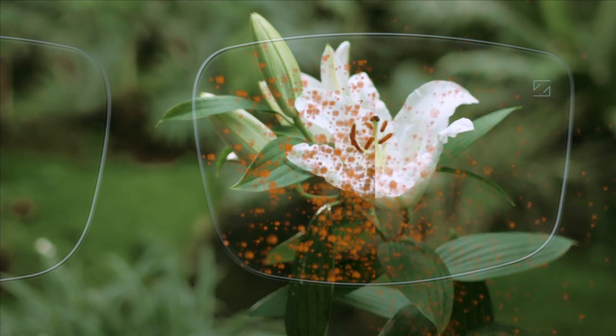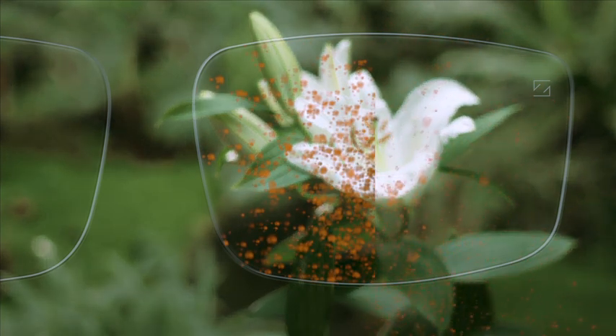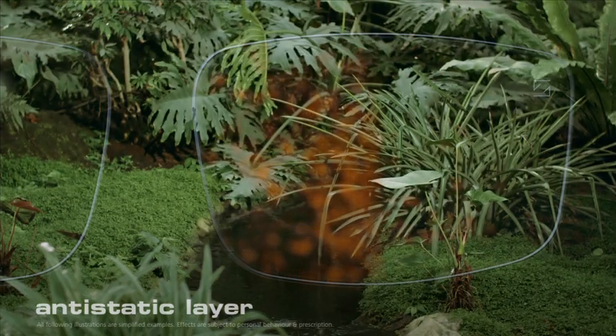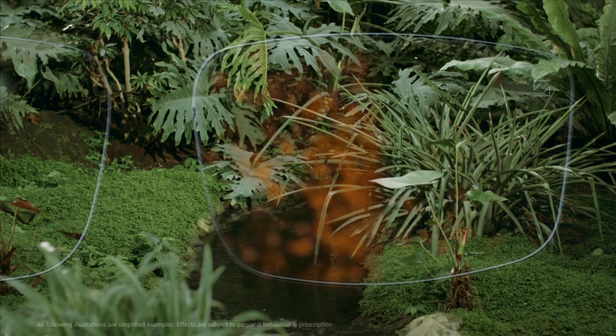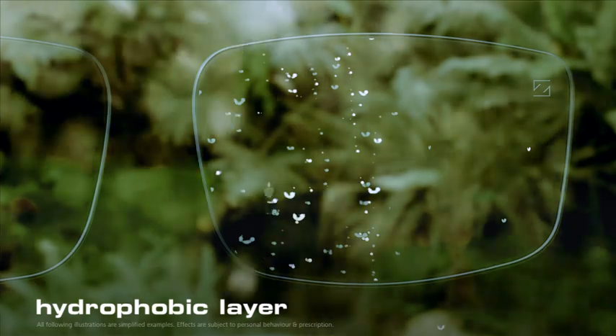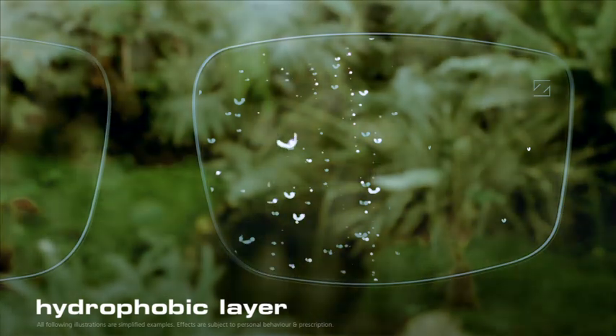What makes the pollen simply slide off on the right-hand section is the anti-static layer, which keeps your glasses from getting dirty — a real advantage when it comes to clear vision. The same applies to moisture, such as rain. With a hydrophobic layer by Zeiss, your vision is unimpaired even in such situations.